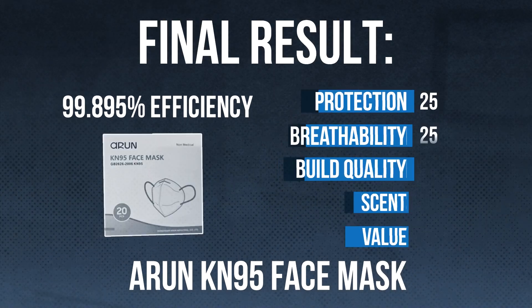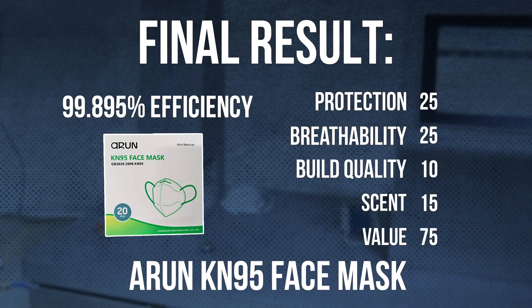Thank you guys so much for watching. I hope this has been helpful. If you end up buying these masks because you liked this review, give me a like or subscribe — or don't. You could always steal my car, grand theft auto style. It's illegal but hey, it's a free country. Except don't steal my car. Thanks for watching, I'll catch you on the next test.